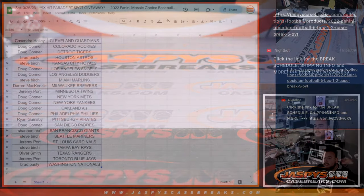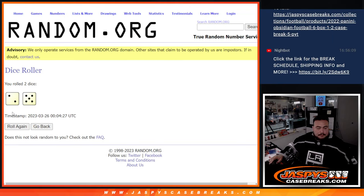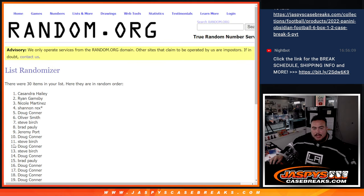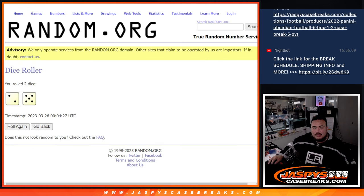All right, let's switch teams now guys. Let's give away the nine spots in the Hit Parade break. Roll two and a five, seven times. Good luck. Top nine get in. One, two, three, four, five, six, seven. Boom. Seven.